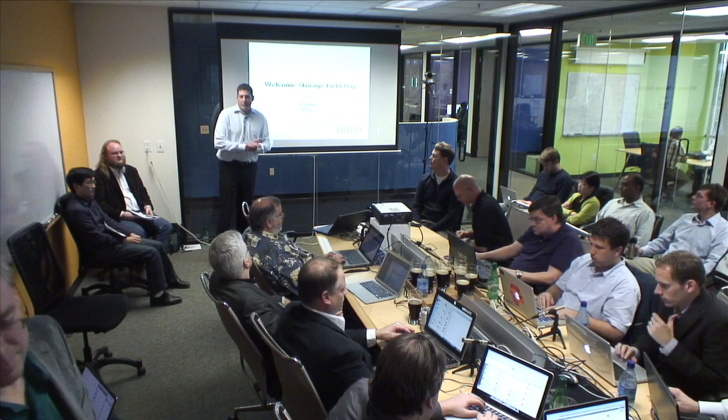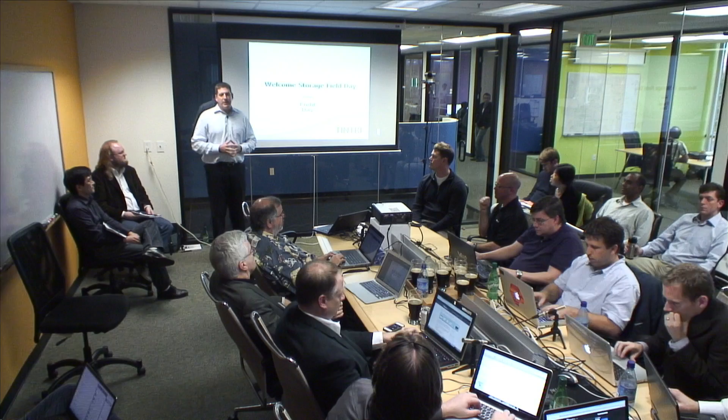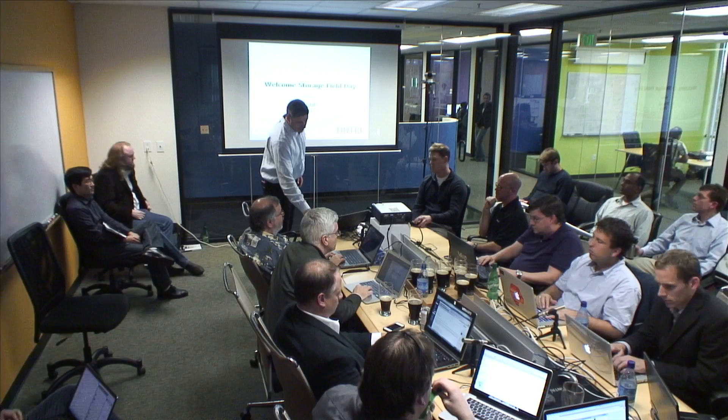Thank you all for joining us here at Tintree today for Storage Field Day number two. We're glad that you're here and very privileged to have the opportunity to talk to you a little bit. I think we've put some really interesting content together, and I hope we give you some insights into our technology, into the way our products are being used, and some of the use cases that we're going after.